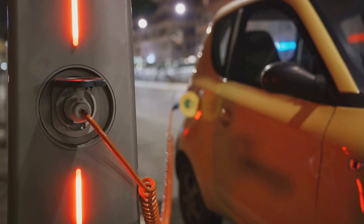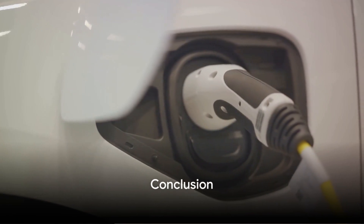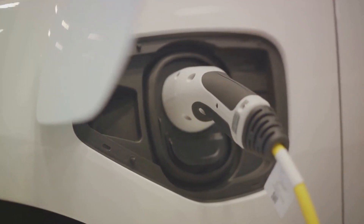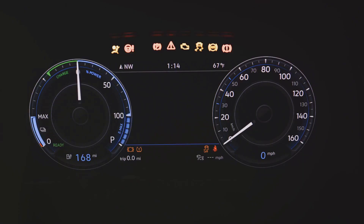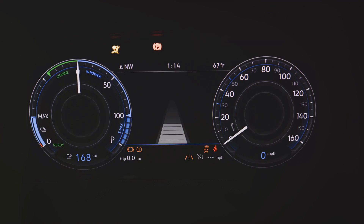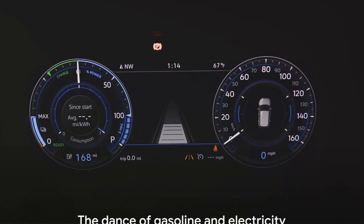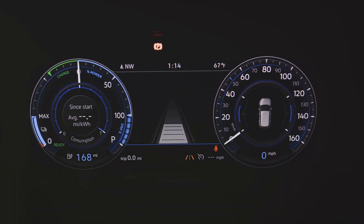And third, they harness energy during braking and store it for future use through regenerative braking. This smart energy management is what makes hybrid cars a compelling choice for those seeking a balance between performance, fuel efficiency, and environmental responsibility. So the next time you see a hybrid car gliding down the road, remember the intelligent juggling act happening under its hood, and perhaps you'll appreciate the dance of gasoline and electricity a little bit more.